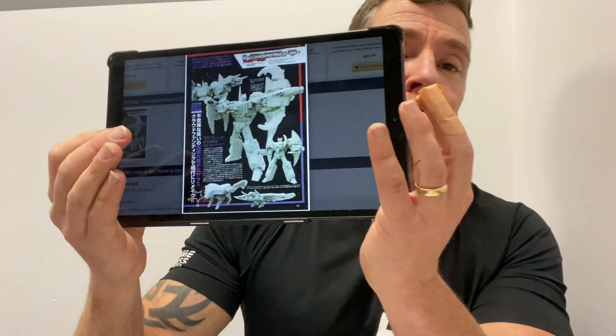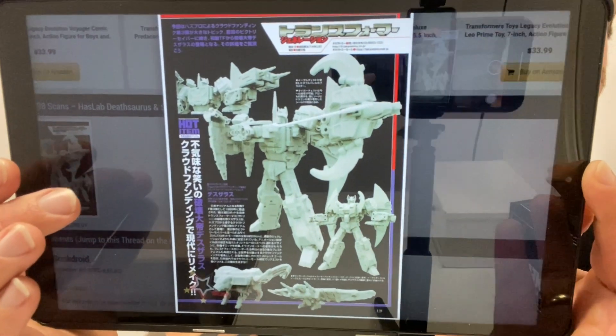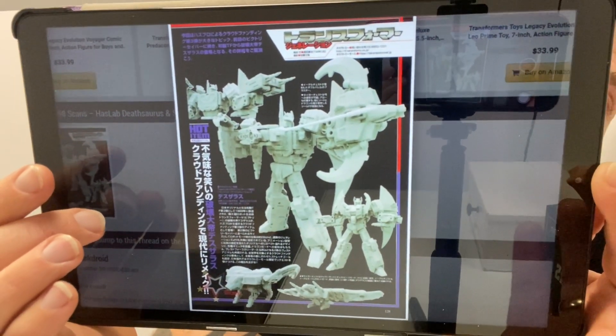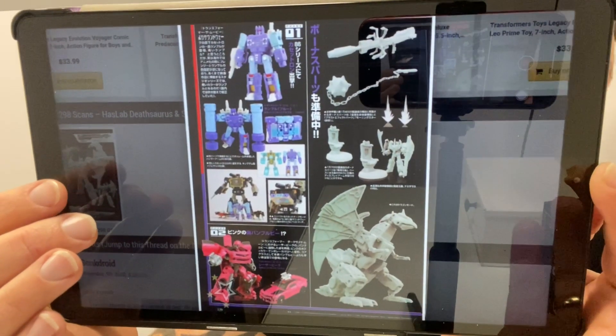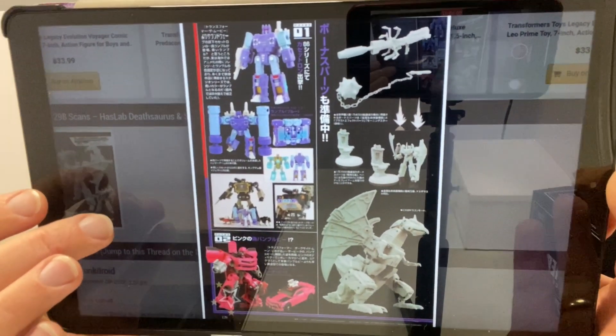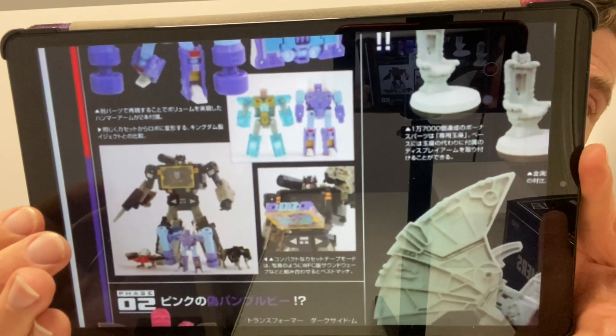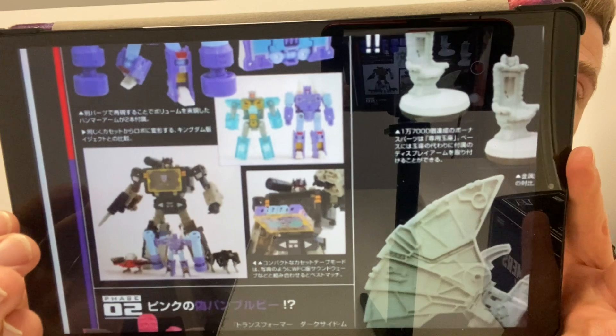Here are a couple of pages from Figure King, which is released in Japan. I like it because it's something you can physically hold and look at. We've got the HASLab project as well as the Core Class figures from Studio Series 86 — Rumble and the Dark of the Moon Laserbeak. What I also like is it's showing you that you can put Rumble into Soundwave, which a lot of people were asking about, and it's nice to have that confirmed.